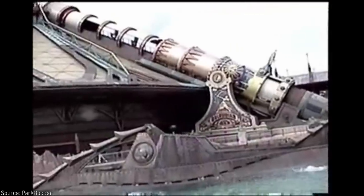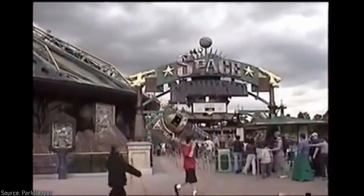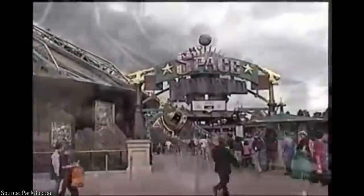Most notable, however, was Discovery Mountain itself — an indoor roller coaster existing as a version of Space Mountain, but obviously themed to Verne's From the Earth to the Moon. The plan was too ambitiously expensive, and so Discoveryland obviously opened without it, but the idea clearly lived on.